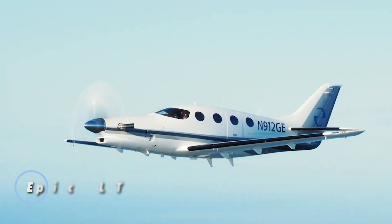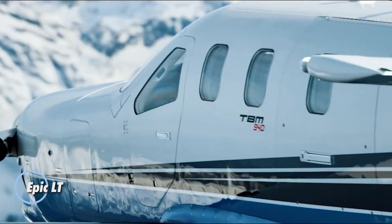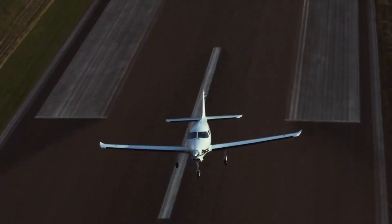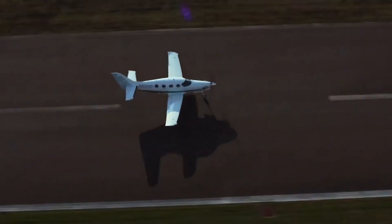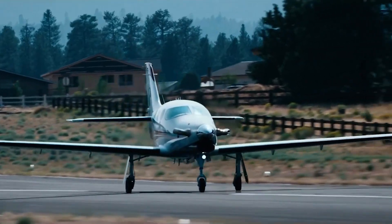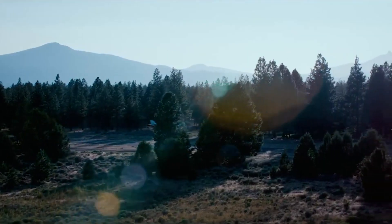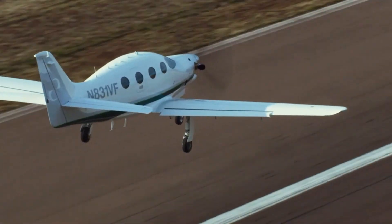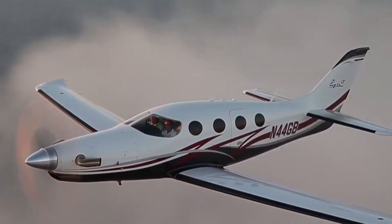The Epic LT is a high-performance turboprop aircraft designed for private pilots who crave speed and efficiency. Built by Epic Air LLC in Bend, Oregon, this kit-built aircraft features a sleek low-wing design, carbon fiber construction, and retractable landing gear, ensuring both durability and aerodynamics. With its stylish design and lightweight frame, the Epic LT is crafted for those who seek an agile and fast-flying experience.